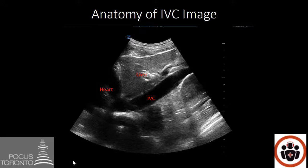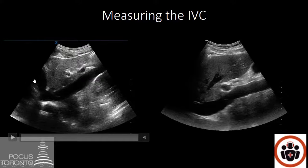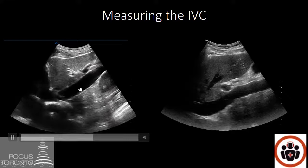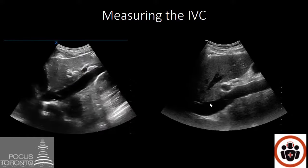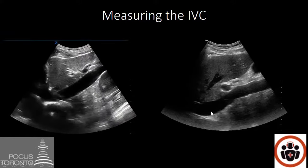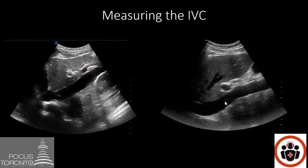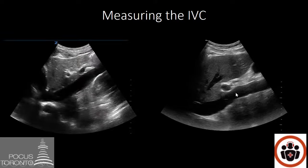We can now measure the IVC to determine if the patient is likely or unlikely to respond to fluid. Here's the liver, here's the heart, and here is the IVC. When I play the video you'll notice the IVC barely collapses — the walls barely come together and the IVC looks full. On the still image you can measure the IVC. Here is the liver, and from this area to this area is the intrahepatic portion of the IVC; this portion is extrahepatic.